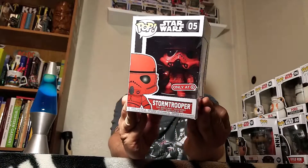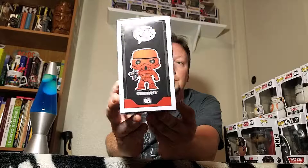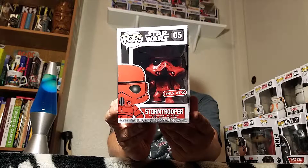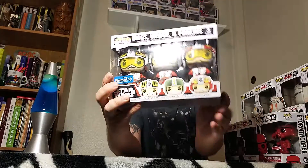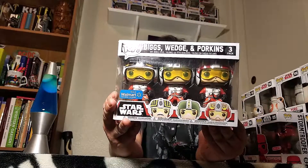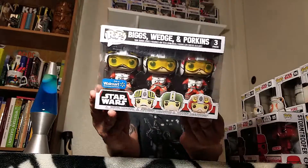And then Old School Star Wars - Target Exclusive Red One, number 5, Home One Trooper, Target Red One. And then we got some bigger ones now too - we got some three-packs. Biggs, Wedge, and Porkins. The Walmart one.